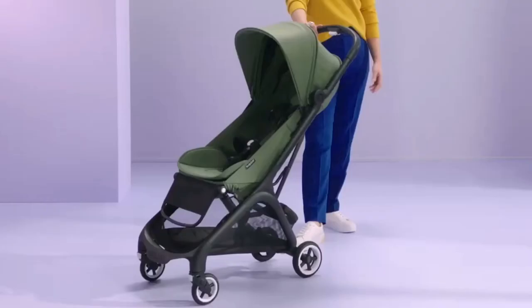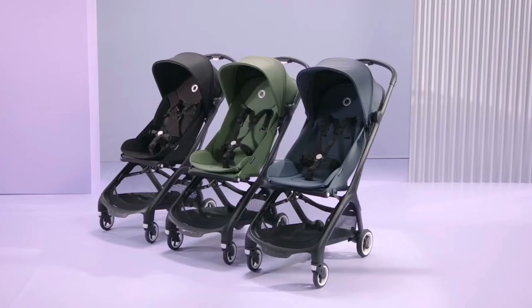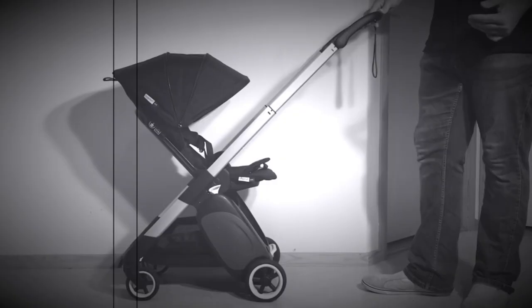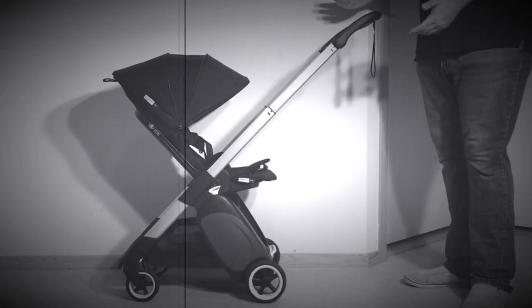The Bugaboo Butterfly is right around the corner, and we're super excited about it — not just because it's a new Bugaboo model, but because it looks like the sort of ultra-compact we always hoped they'd produce, while all we've gotten so far is the Ant, which frankly falls short of the mark.